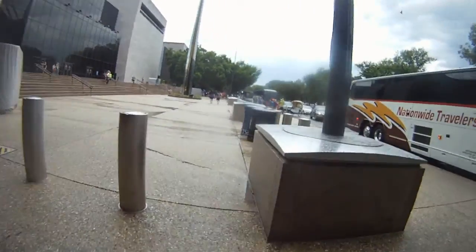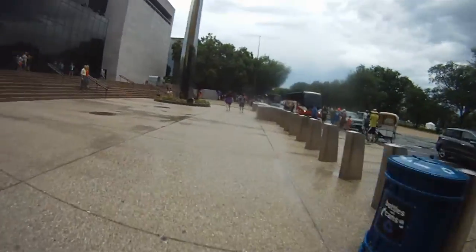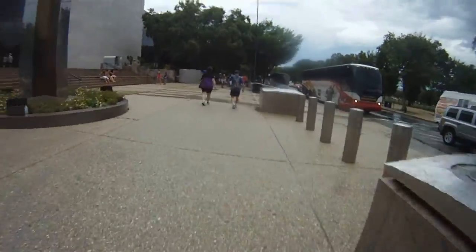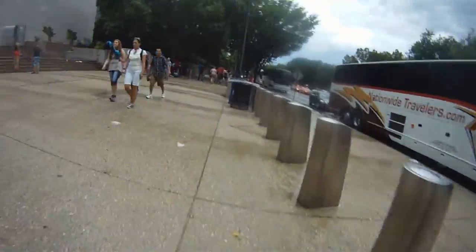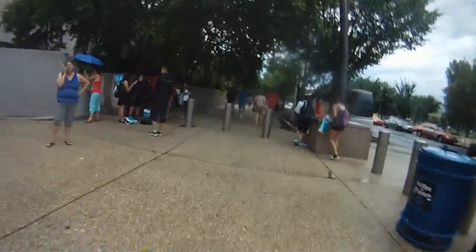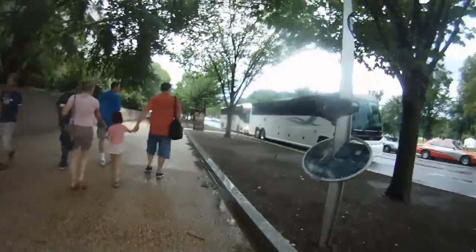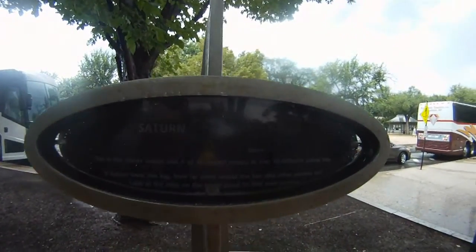Now the distances start to get much bigger. We're crossing the Air and Space Museum in Washington, D.C., the Smithsonian Air and Space Museum. Further still. There's Saturn. You can just see the rings in the picture.